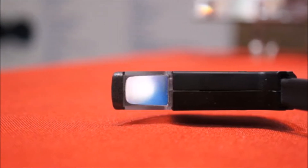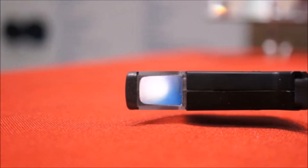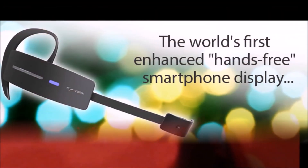Outfitted with Android, the M100 comes with a 5MP camera, Wi-Fi and Bluetooth connectivity, GPS, a built-in head tracker, a speaker for your ear, and a noise-canceling microphone.